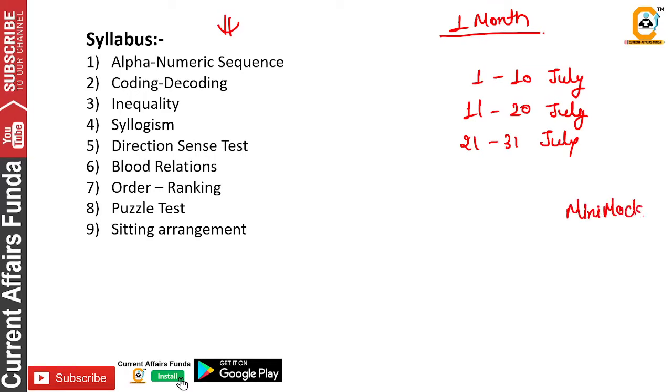The RRB paper is straightforward — it is quite manageable. But what is the time limit? We have only 45 minutes, and we have to solve 40 questions each in Reasoning and Quant — so 80 questions total.